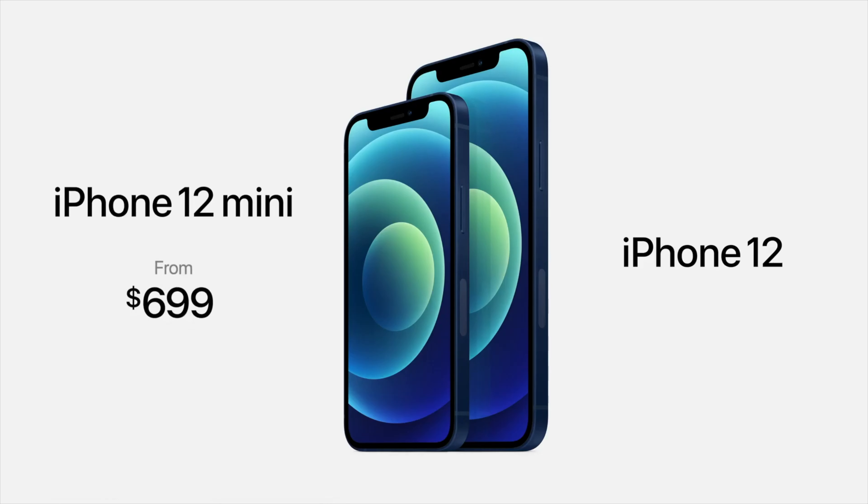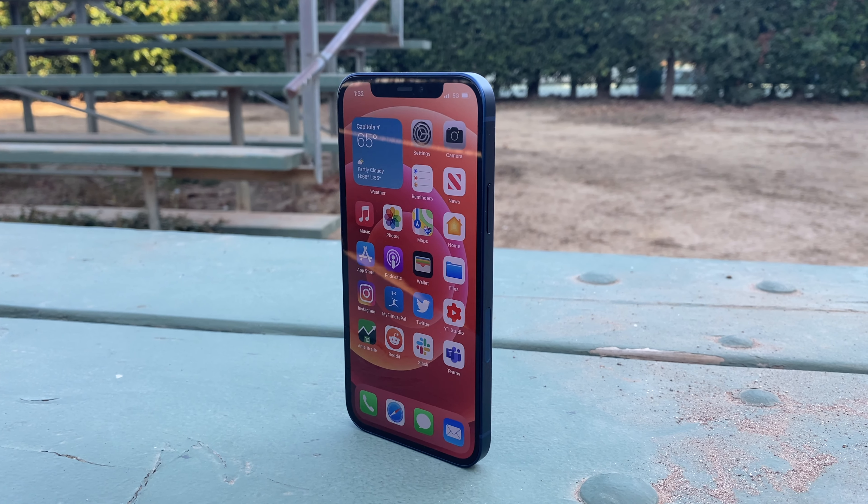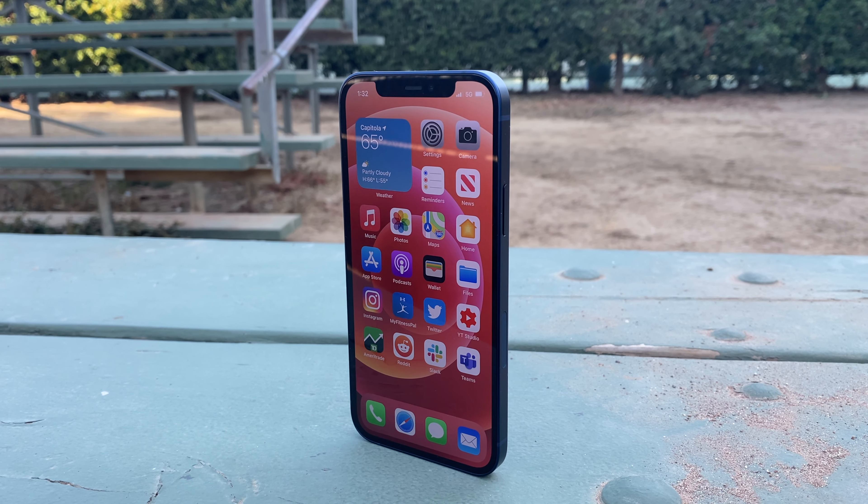If $800 is a little steep for you, then you can still get the still-awesome iPhone 11, or go for the even more affordable $400 iPhone SE. There's also the new iPhone 12 mini, which offers the same specs but at a cheaper price and in a smaller body. I haven't had a chance to check out the iPhone 12 mini, but it's also a great option. But if you can afford it, get the iPhone 12 — you won't regret it.